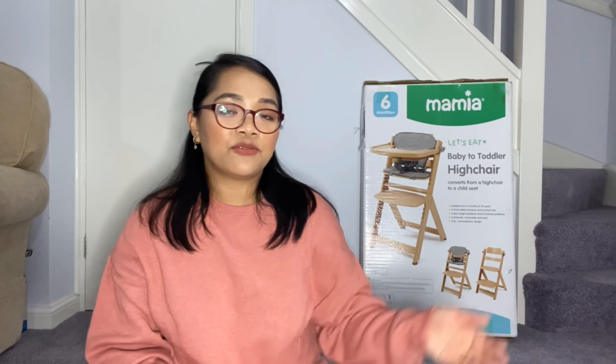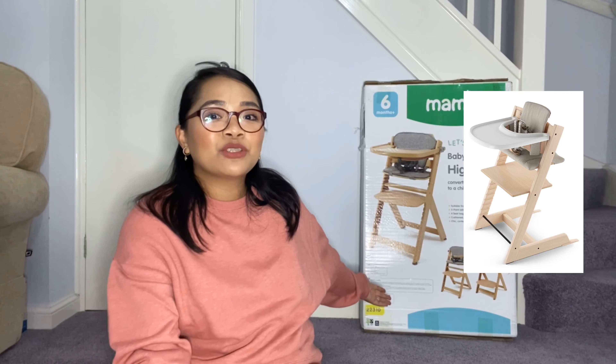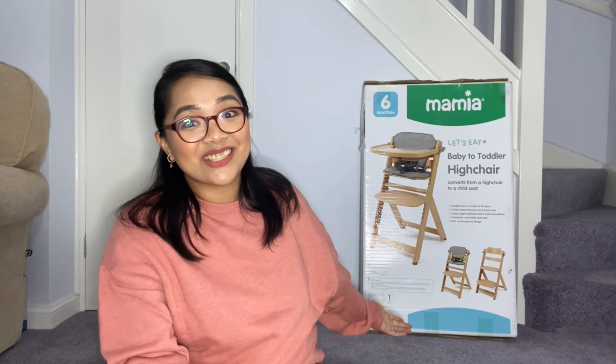So that's my little girl who will be using the high chair. Why did we buy this chair? I've been eyeing the Stokke Tripp Trapp high chair for a while now, but it is just so expensive — the chair itself was about 200 pounds, and then you have to pay extra for the tray, extra for the harness, extra for the cushion. But I do love it. When I found this online, just look at it — it resembles the Stokke Tripp Trapp. So I guess it's a dupe for the Tripp Trapp.